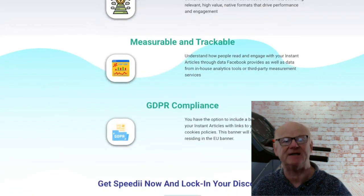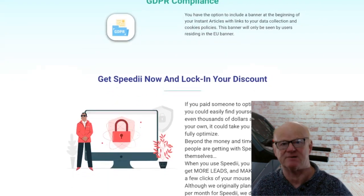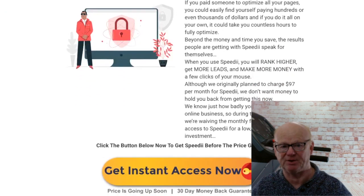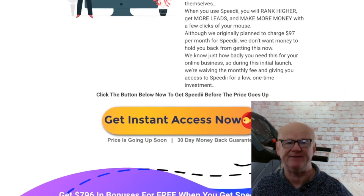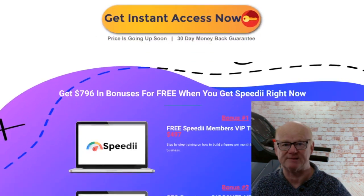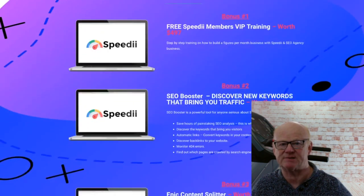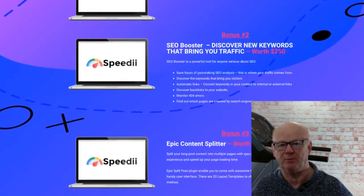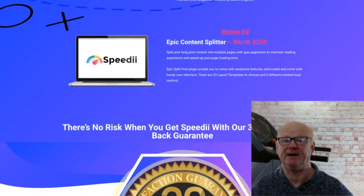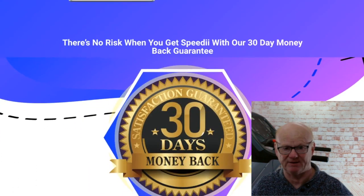One-time offer three is Speedy Rank, priced at $39. This gives you full power when it comes to getting page-one rankings on Google. You're just three steps away from unleashing buyer traffic from Google and other search engines. Simply install Speedy Rank on your WordPress site, enter your buyer keyword, and let Speedy Rank fully optimize your website for top search rankings. This will flood your site with maximum buyer traffic straight from Google with just one easy click.